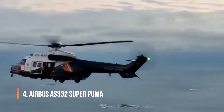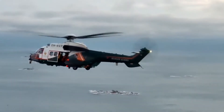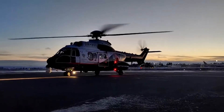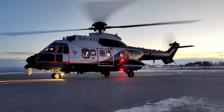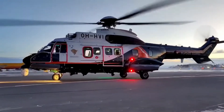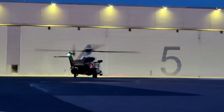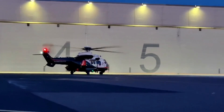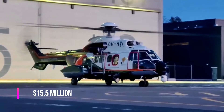Airbus AS-332 Super Puma is a four-bladed twin-engine medium-size helicopter and is among the four most expensive helicopters in the world. It was developed by Aerospatiale and Eurocopter, now Airbus Helicopters. This is an expanded and upgraded version of the original Aerospatiale SA-330 Puma. This helicopter is also called Airbus H215, and it costs $15.5 million.